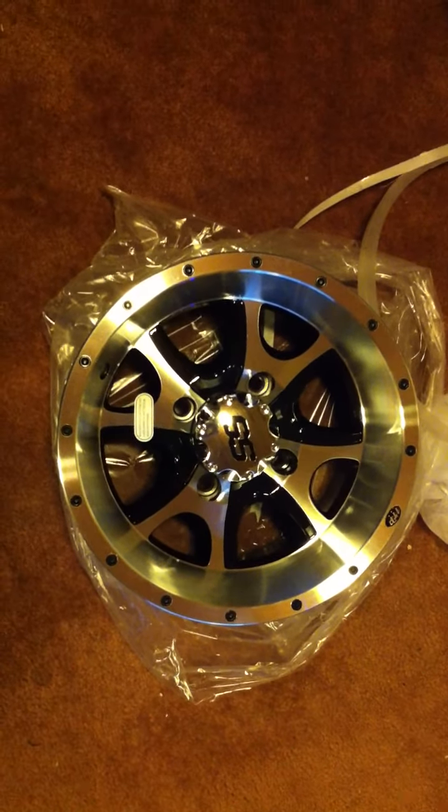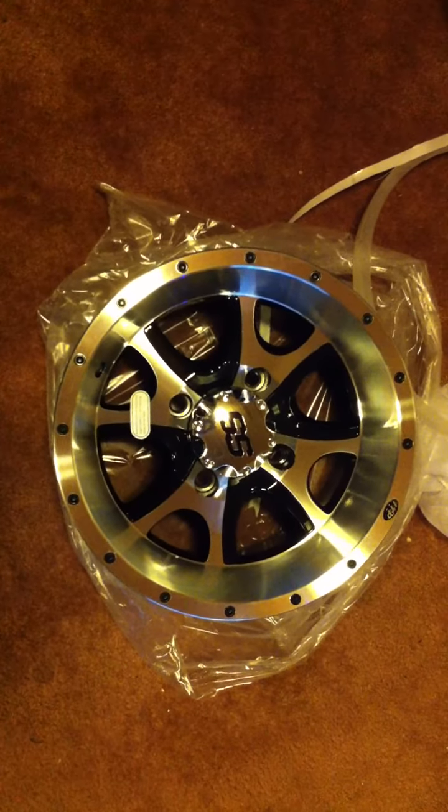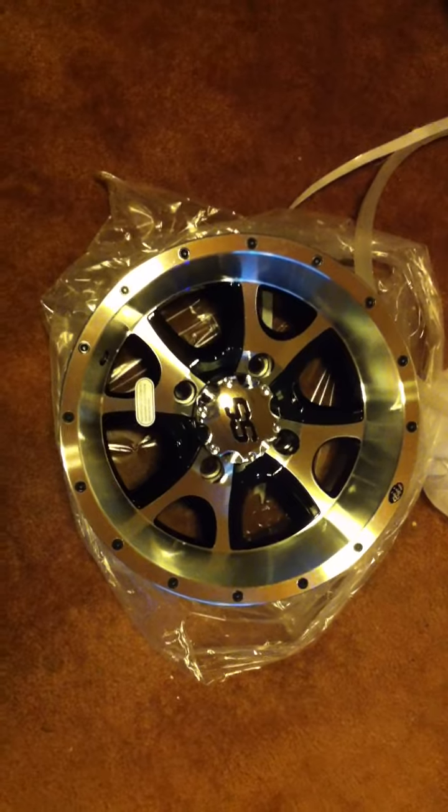Good evening everybody, Ryguy here. This is just going to be a very brief update video to the ITP warranty claim video that I had put out.